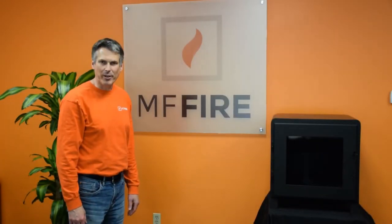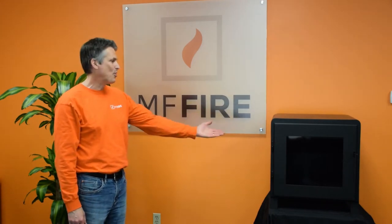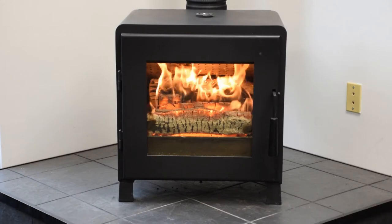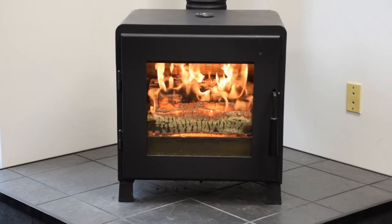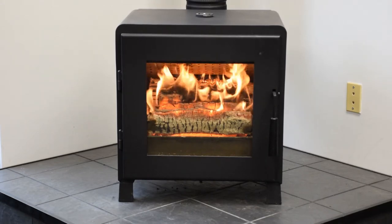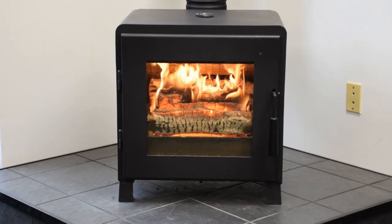Hi, I'm Paul Laporte, CEO at MF Fire, and today I'd like to introduce Schutzen Nova, the newest addition to our wood stove family. Nova is a contemporary wood stove that is EPA 2020 certified, meaning it is very efficient and burns clean. We designed it to provide you with the best experience possible.